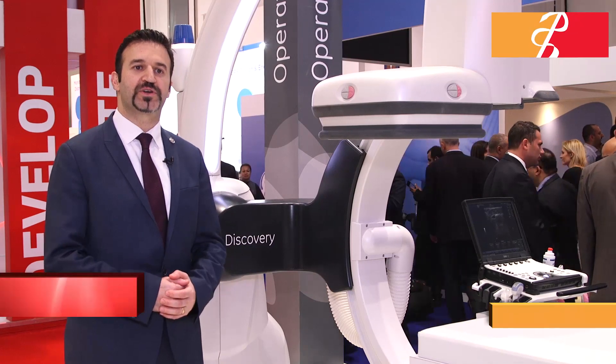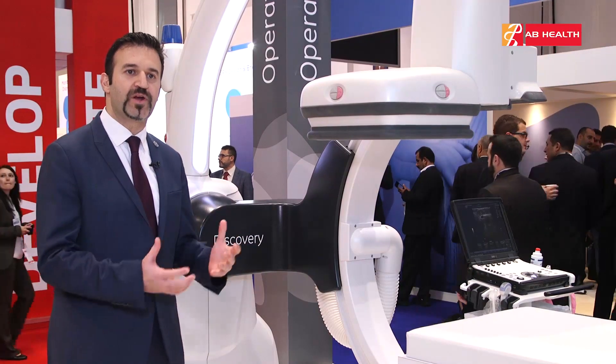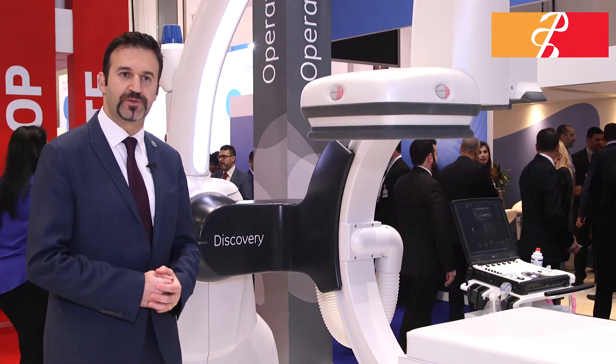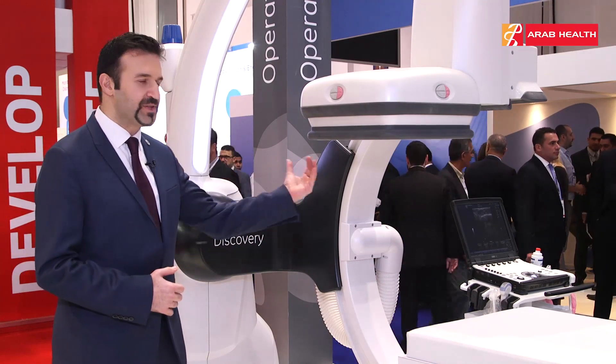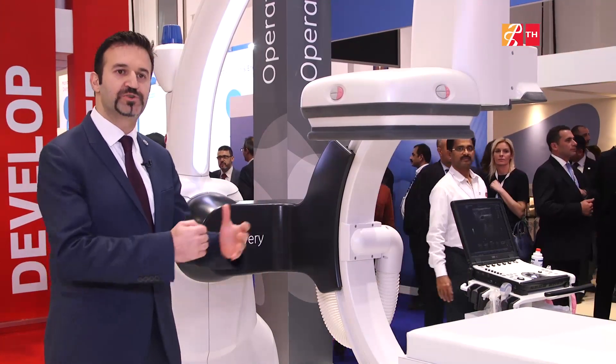What we are launching this year is a Discovery IGS 730. This is a system specially designed for hybrid OR environments. The hybrid OR is the surgery environment and interventional environment in one room, so maximum flexibility is needed in the room to position the system to the left side, to the right side, and to the parking positions to do intervention as well as to do surgery on the patient.